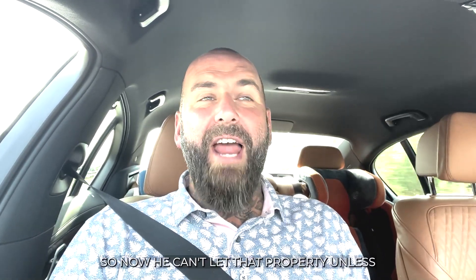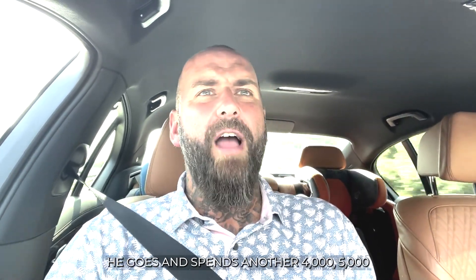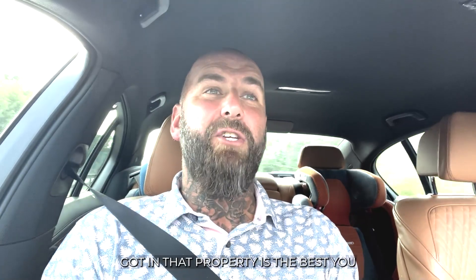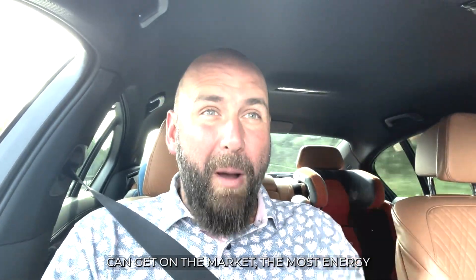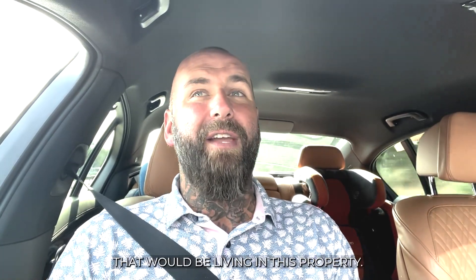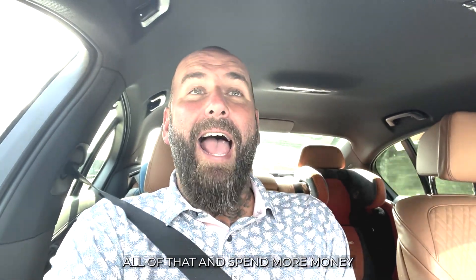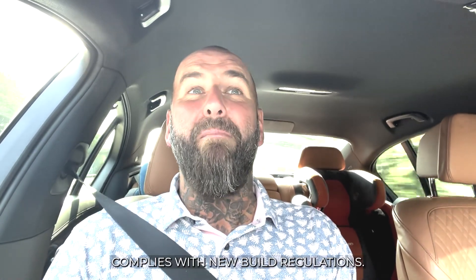It was unbelievable. So now he can't let that property unless he goes and spends another £4,000, £5,000, £6,000 on different equipment — even though the equipment he's got in that property is the best you can get on the market, the most energy-efficient, and the best for the tenants that would be living there. But no, he has to remove all of that and spend more money on inferior equipment so that it complies with new build regulations. Shocking.